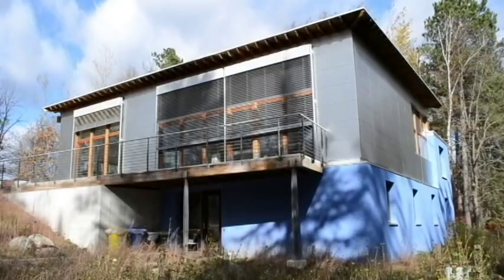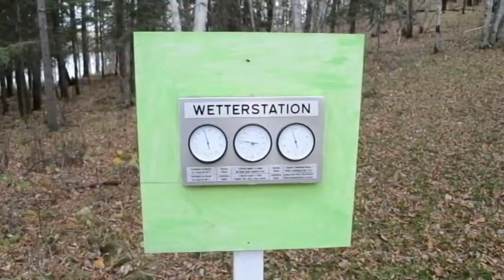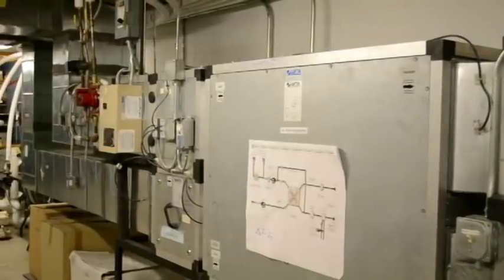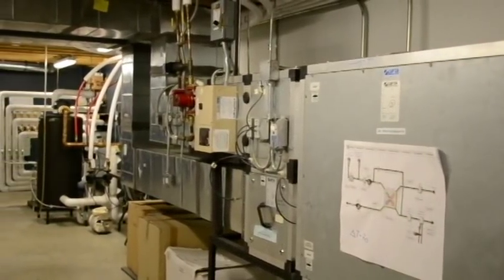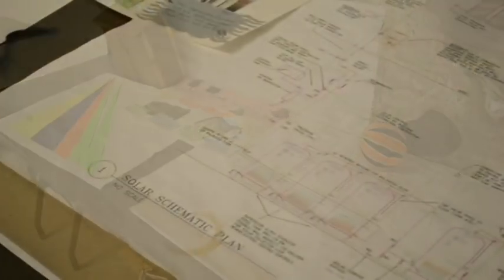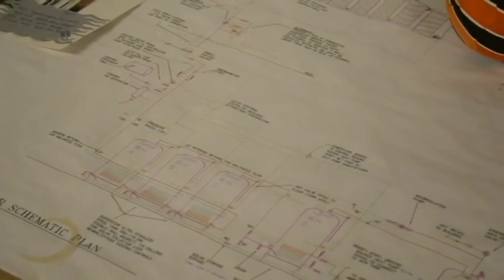The passive house standard actually started in Germany and it really focuses on reducing energy consumption, which then leads to a more sustainable way of living. The emphasis is on reducing energy consumption by 85 percent — that's how you meet the standard. There are two stages to meeting the standard or getting certified, and this is the very first certified passive house in the US.